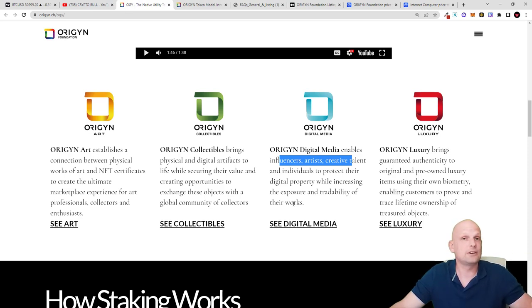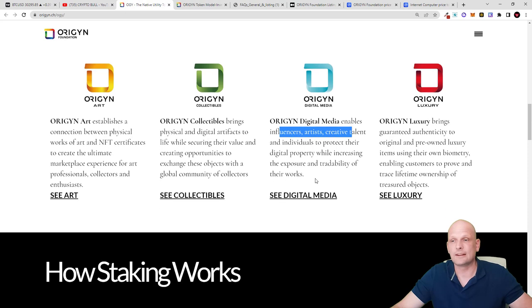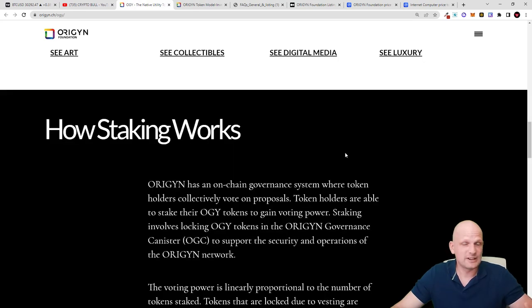If you are a musician creating music, you can create certificates and NFTs for all tracks you are producing. Origin Luxury brings governance and authenticity to original and pre-owned luxury items using their own biometry, enabling customers to provide a traceable lifetime ownership of treasured objects. This project is really bringing some value.